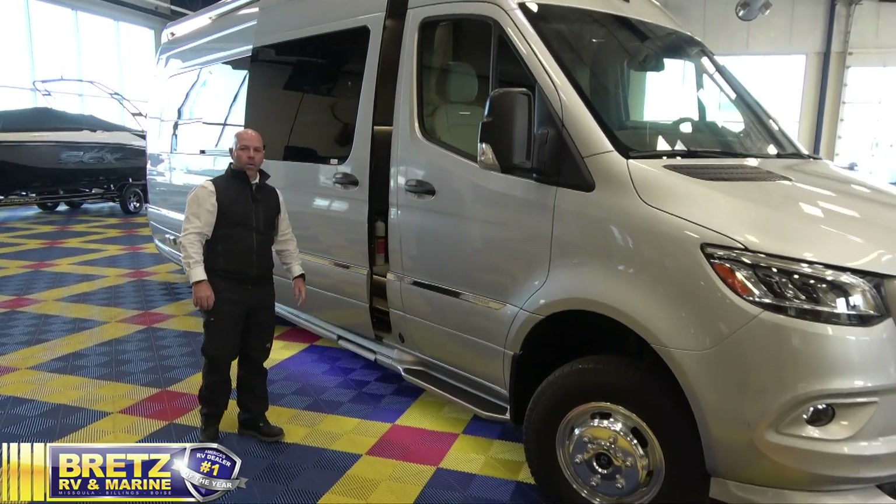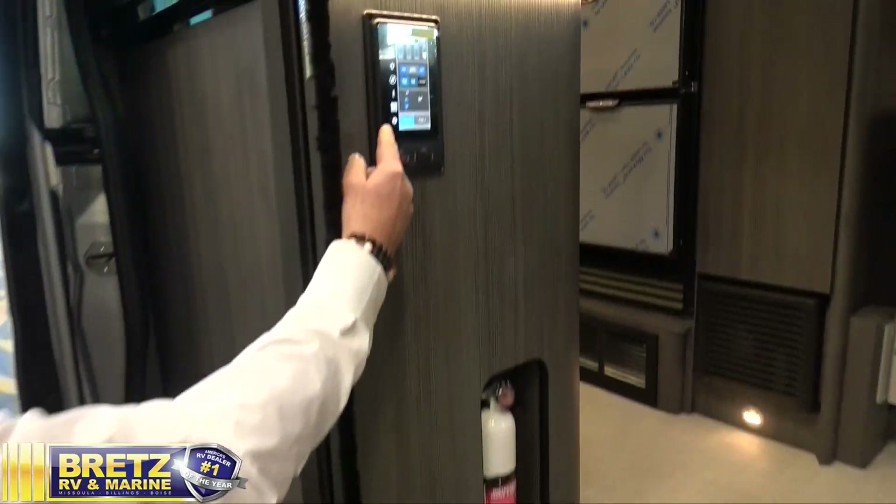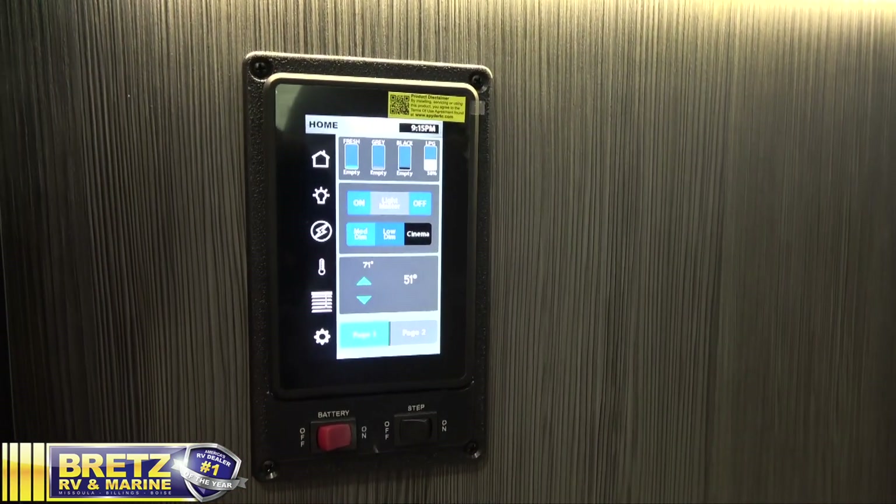With the automatic opening door and electronic step, your spider controls are easily accessible inside the coach for all of your internal lights, window shades, and thermostat control.